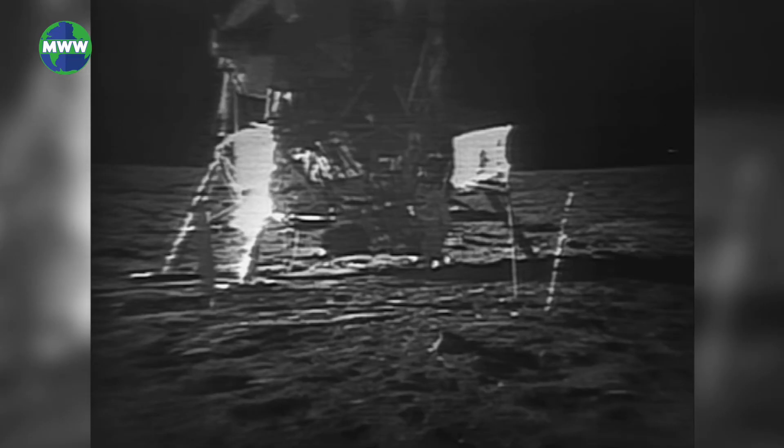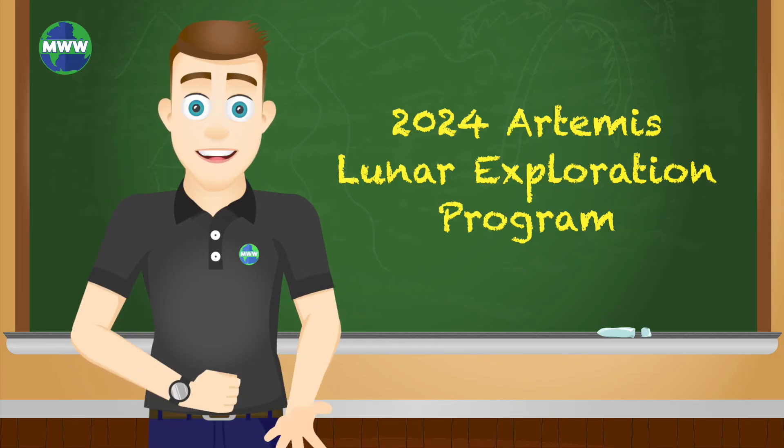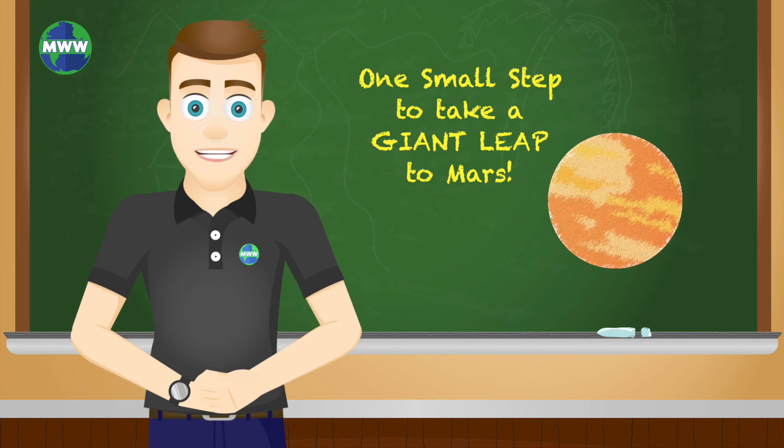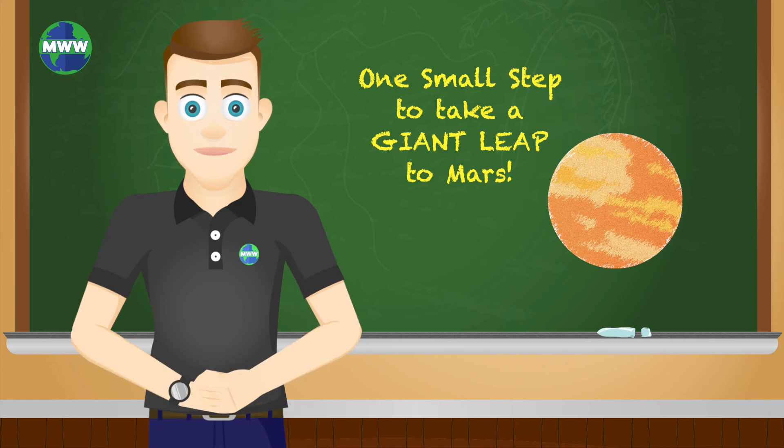Our moon is a fascinating place, but there have only been 12 astronauts, all men, from 1969 to 1972 that have been on the surface of the moon. NASA is committed to landing the first woman and next man on the moon by 2024 through the Artemis Lunar Exploration Program. This may be one small step to take a giant leap to send astronauts to Mars.